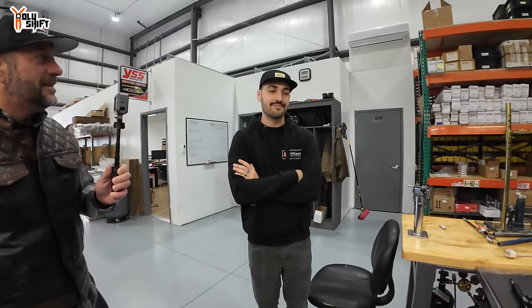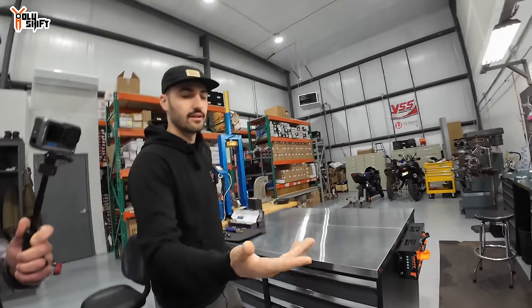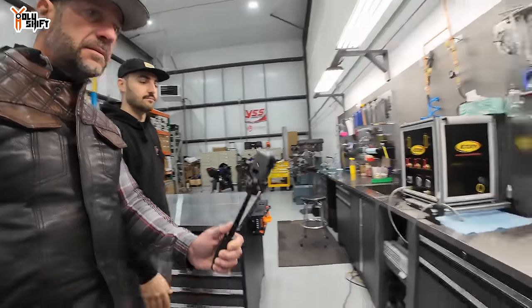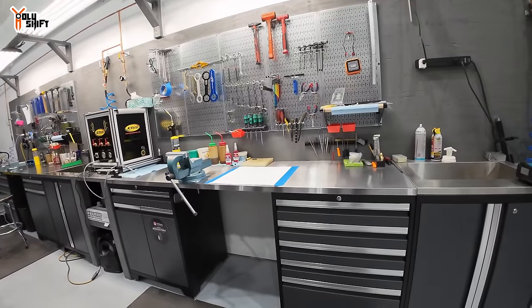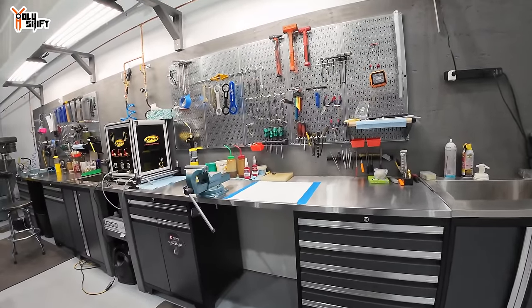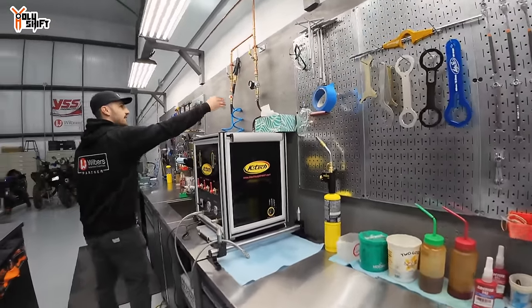The shop is very clean. This is the service area — all the stuff they sell, they also service. All the Wilbers shocks, HyperPro shocks — anything that needs to get done is serviced here. They have vacuum pumps and air running throughout the whole building.